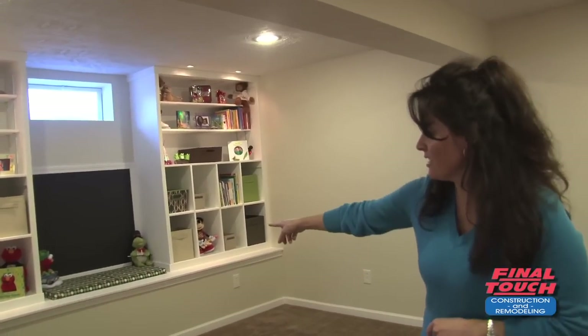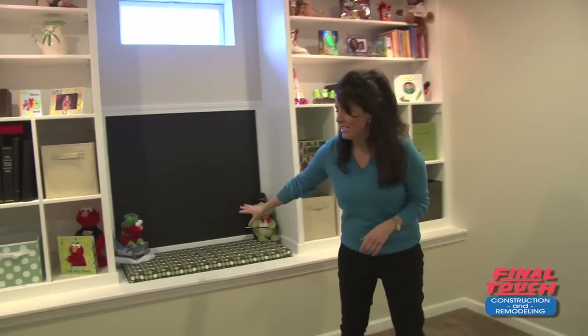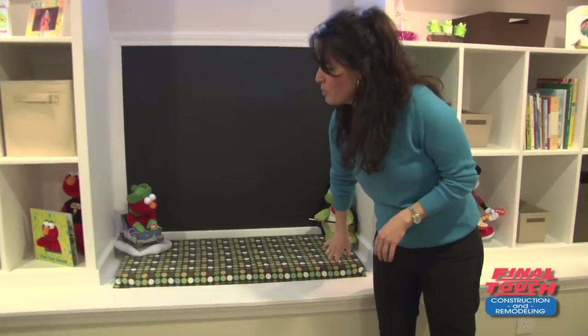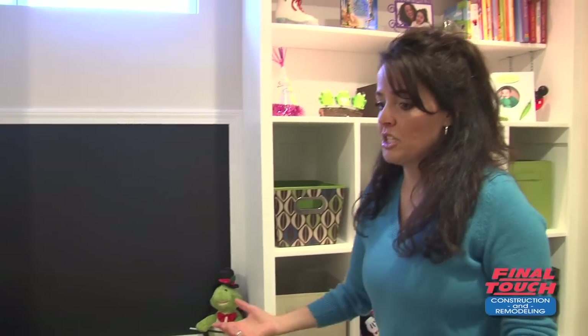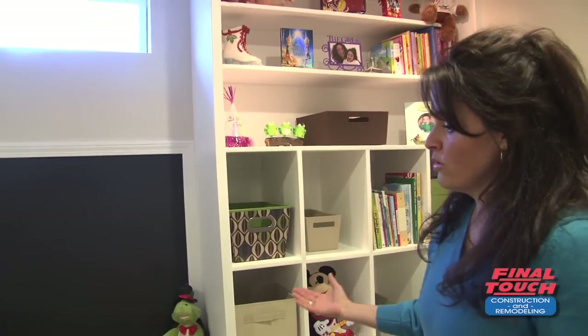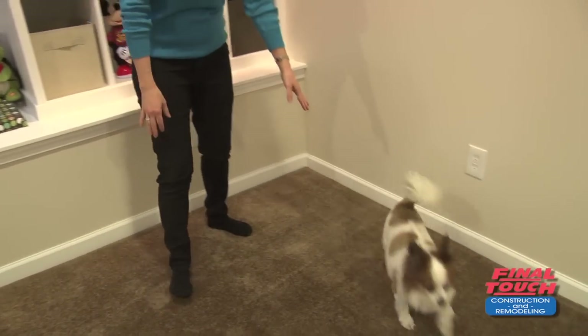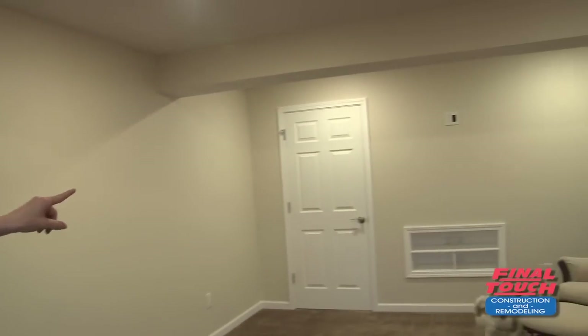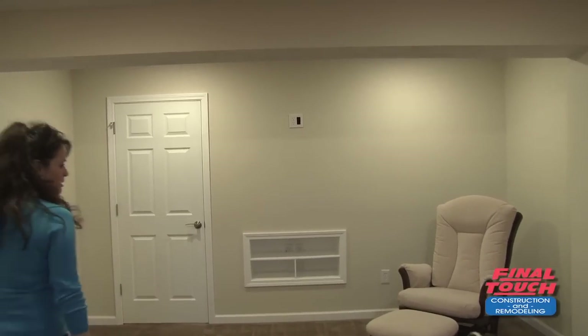You can do chalkboard, whatever you want. This is a little storage unit down here, which is really cool. What they did was you can open this up and put toys and storage down there — it just gives you more space. And this is an entertainment center down below. I know I'm going to hang a TV up there.